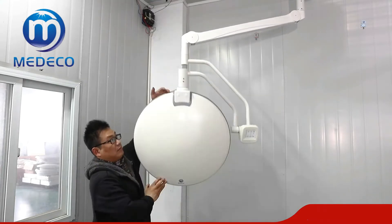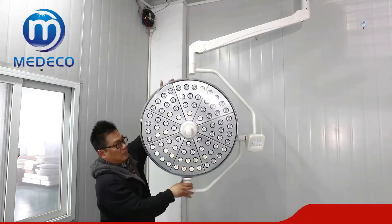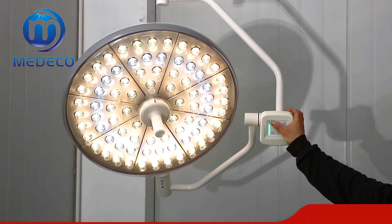The Mi series is suitable for all kinds of operations, adopting a reliable circuit design, digital regulated light brightness, and a wide range of uniform brightness.